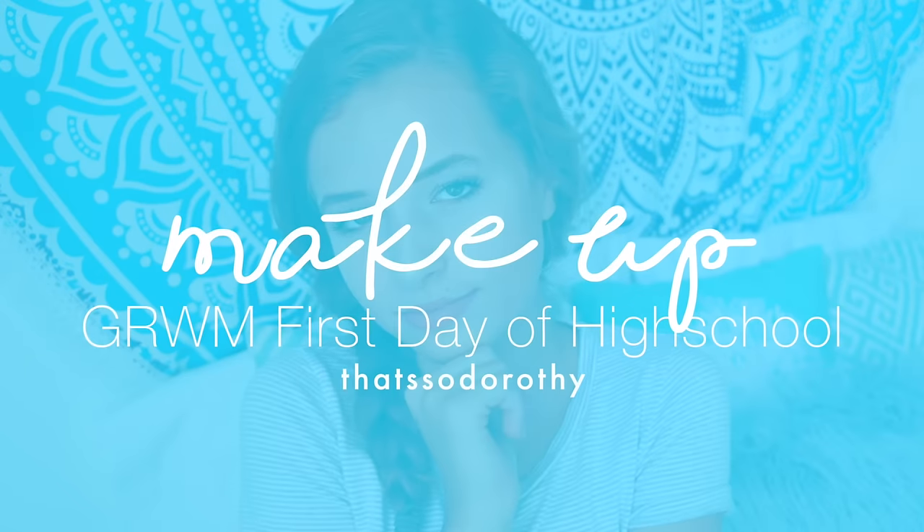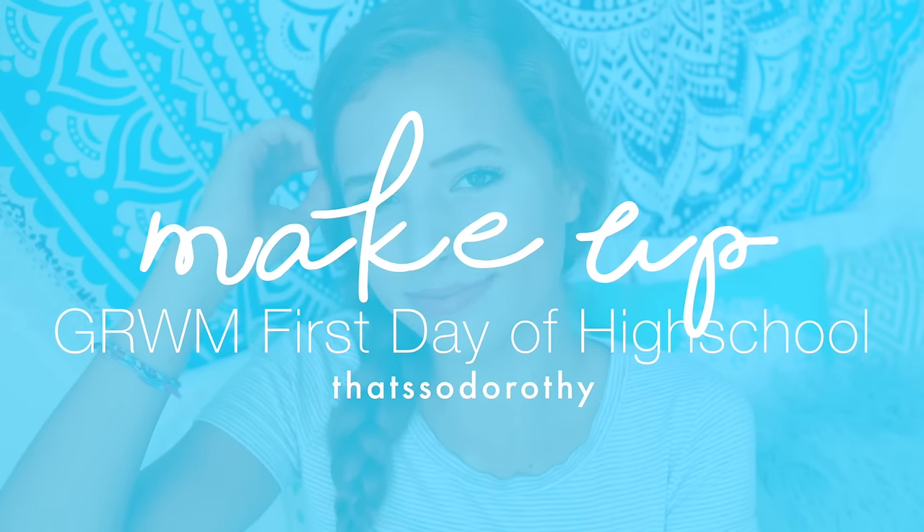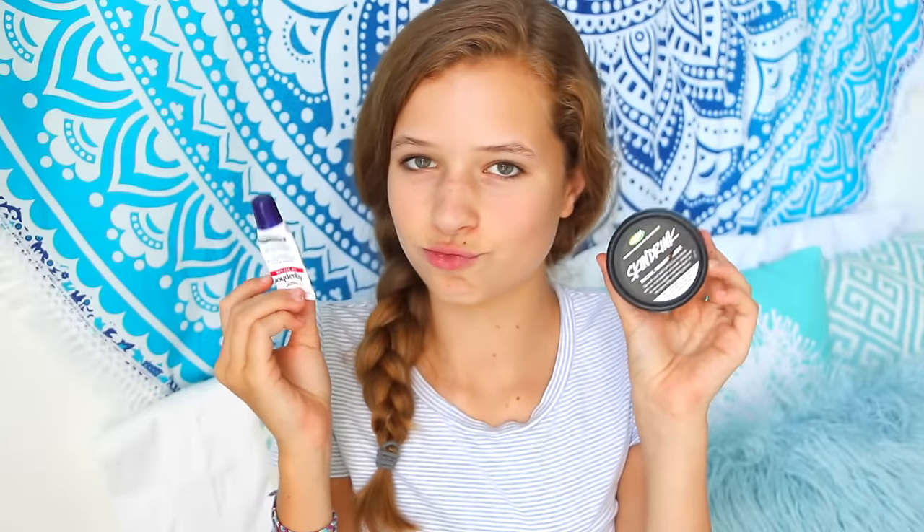First, the makeup. I am in no way shape or form a makeup professional, so if you think I'm doing something wrong, I probably am, but this is what works best for me. I like to start off with a bare face and then I'll take my Skin Drink, which is a moisturizer from Lush, and just apply that all over my face.